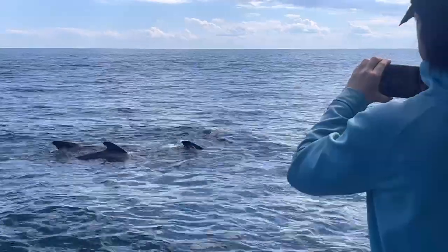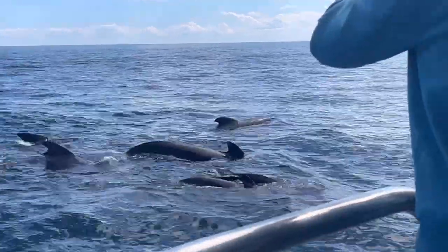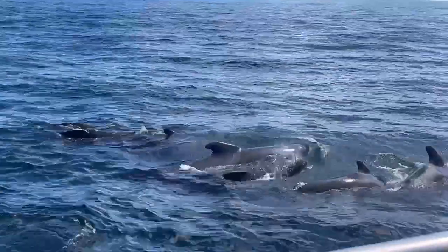Pilot whales, like killer whales, are toothed whales that are part of the dolphin family. In fact, pilot whales are the second largest member of the dolphin family after killer whales, at around 20 feet long.